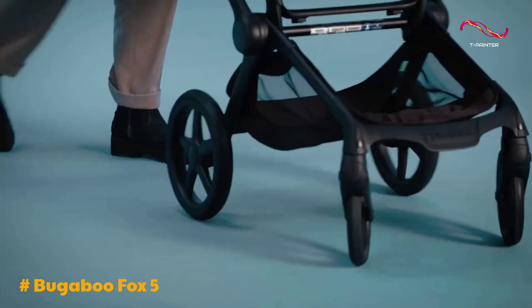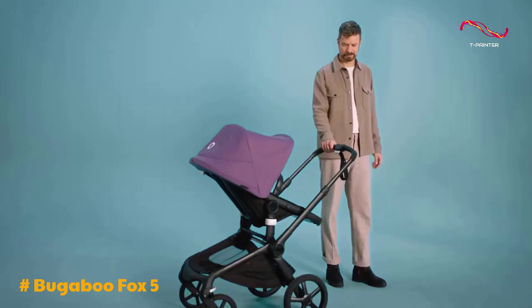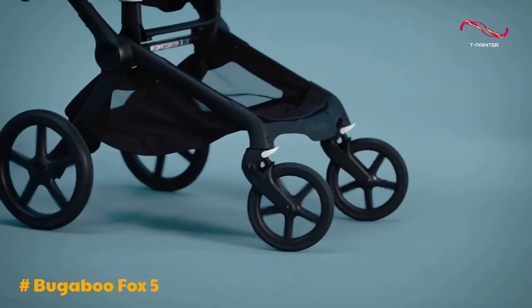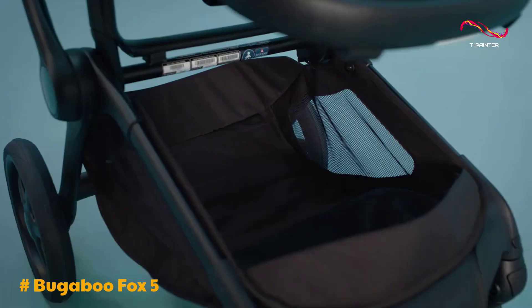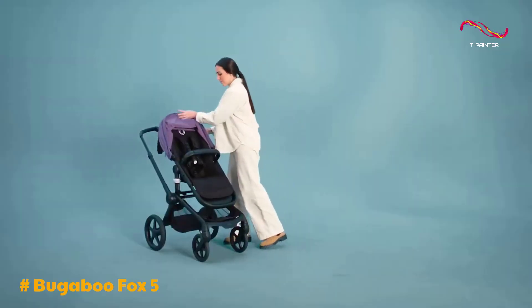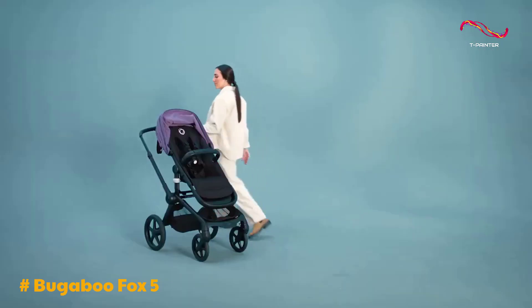In terms of ride quality, the Fox 5 provides a smooth experience on pavement and can handle off-road conditions to some extent. While it's not a dedicated jogging or trail stroller, it's suitable for a variety of terrains. However, the stroller does have some limitations — it lacks significant storage space, which can be a drawback for parents who need room for essentials. Additionally, it's worth noting that this stroller is best suited for those committed to the Bugaboo brand and living in urban settings.